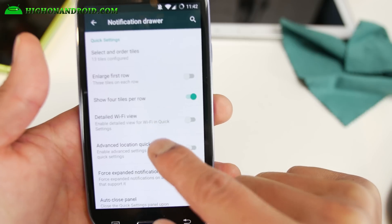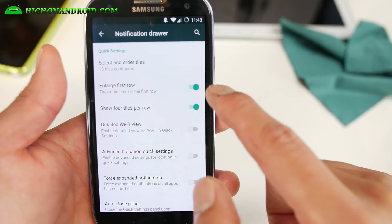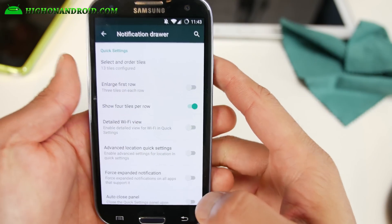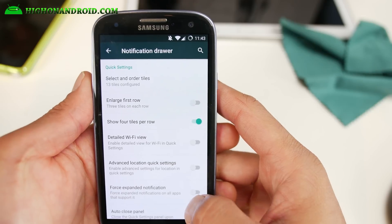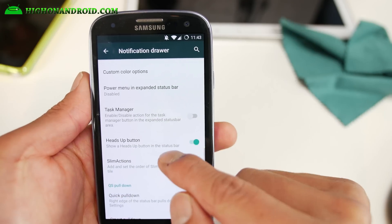Show four tiles per row — make sure that's on. Disable and enable 'enlarge first row' because otherwise it's just going to take up a whole bunch of space. Seriously, why do we need it?